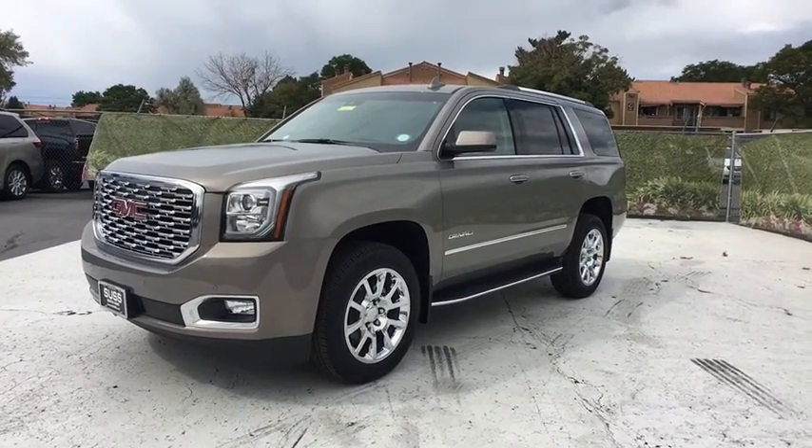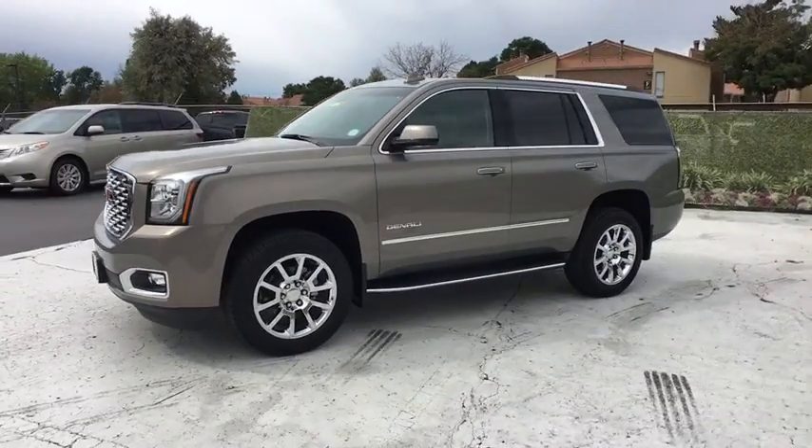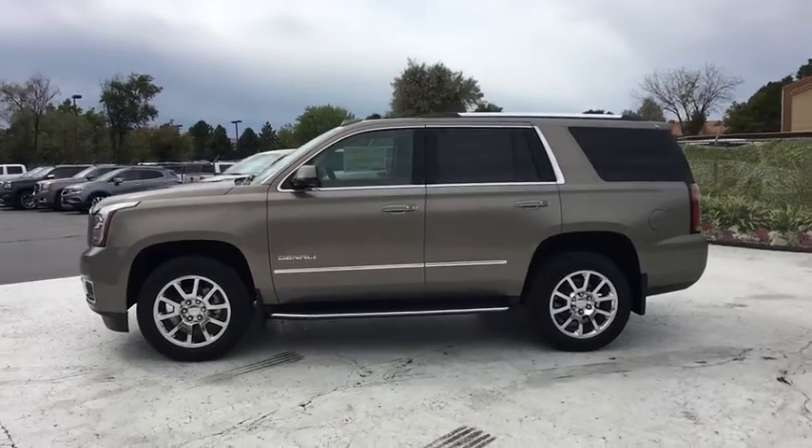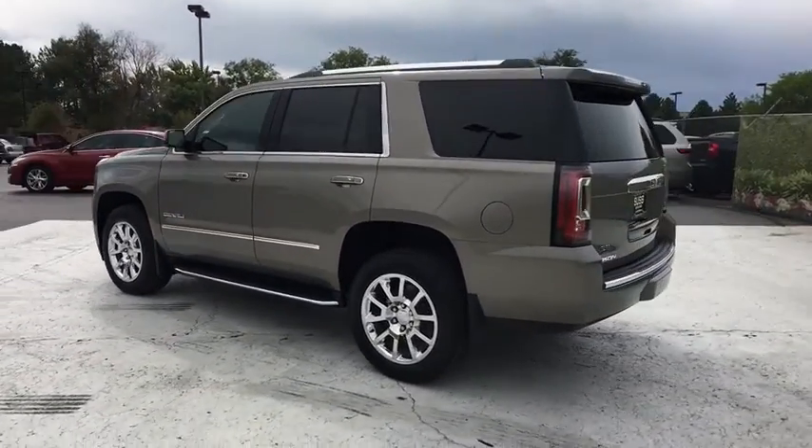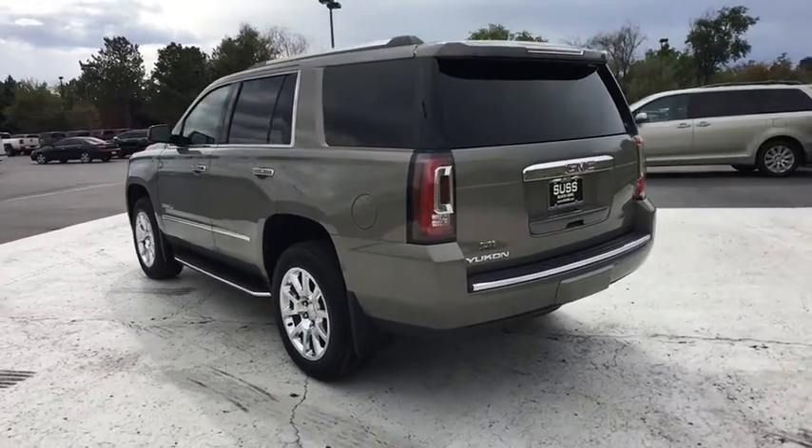2019 GMC Yukon. Peace of mind comes standard with GMC's 100,000 mile, five-year powertrain warranty and Yukon's five-star frontal crash test rating.